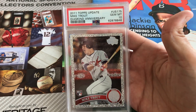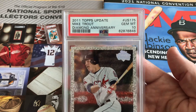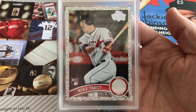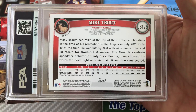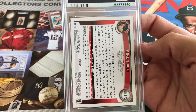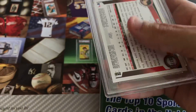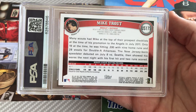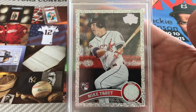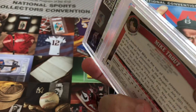It was the 2011 Topps Update Mike Trout Diamond Anniversary card — a card I've really wanted for some time. The sticker price was $16,000, and the first table I went to also had a sticker price of $16,000. The other table — the one where the card had the little fiber issue — had a sticker price of $15,000. I was kind of happy to see $15,000 and $16,000 stickers because earlier in the year when things were crazy, this card had one or two sales over $30,000, which I definitely wasn't going to pay.